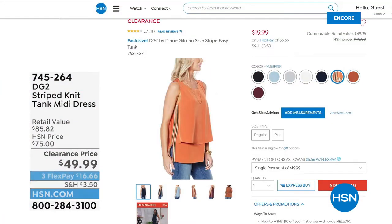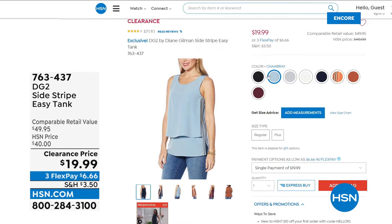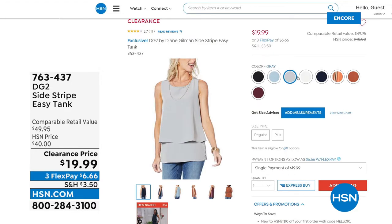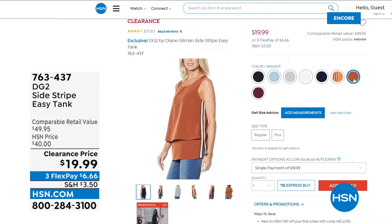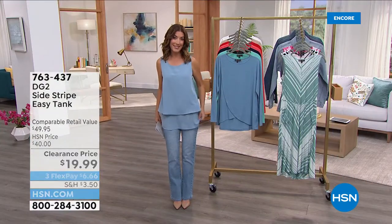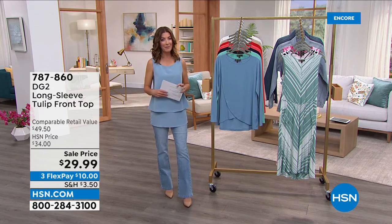Only five minutes left in the show — jump in early with item number 763-437. Get as many colors as you'd like — five for a hundred dollars means one for Monday through Friday, and you can wear your sweats and joggers on the weekend. The easy tank is adorable, fun, super flattering, floats across your body, gives you length, style, coverage, and that wonderful look of layers. You will just not see an easy tank for $19.99 again.